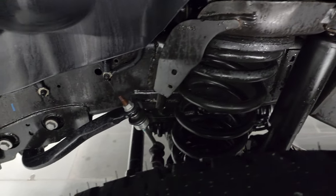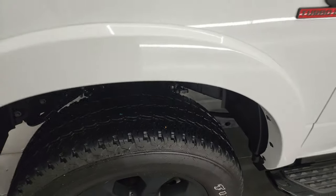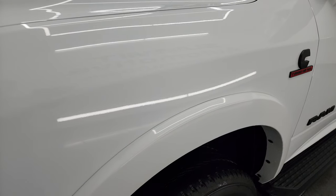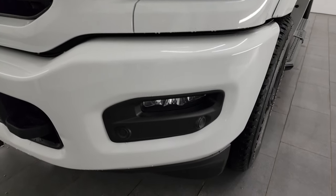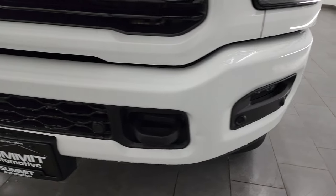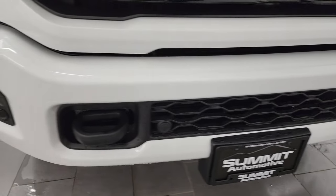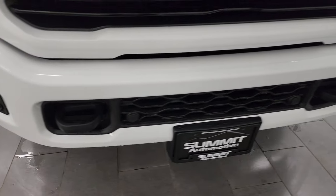The frame and underbody is exceptionally clean on this truck. This is a one-owner clean title history, clean Carfax out of Ohio. The front fender is in excellent condition. You get the LED headlamps, LED running lights, and LED fog lamps. The front bumper is in pretty nice shape and does have front bumper parking sensors. I'm going to turn all these lights on at the end of the video so you can see just how bright they are.